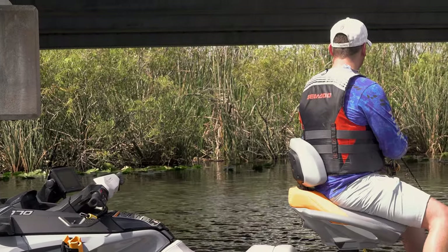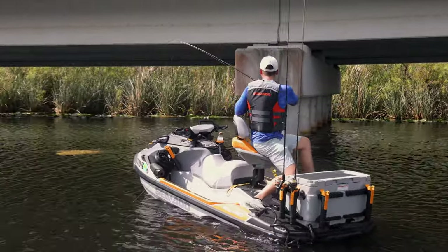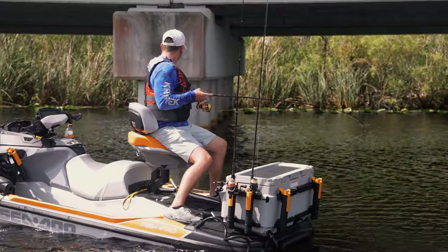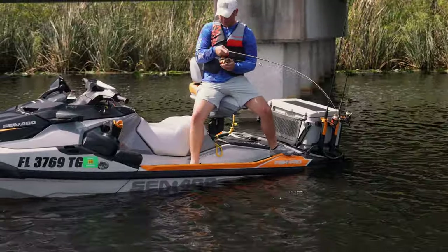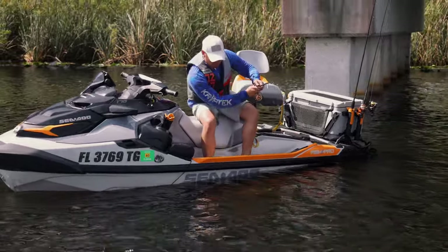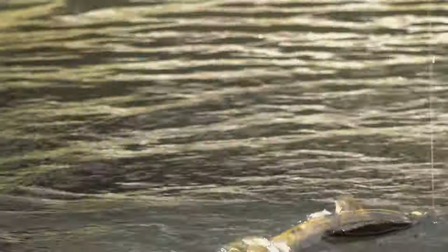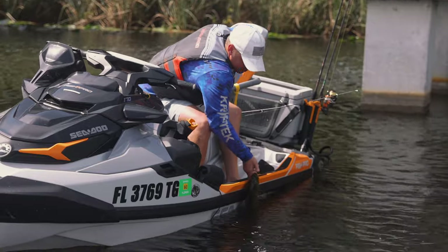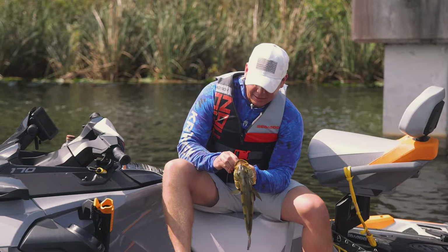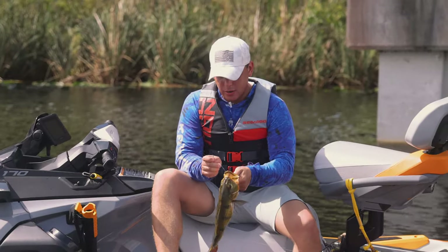There we go — that's a bigger one! Oh, he got the leader too. This is a much better fight. The way it ran, I could tell it peeled line. They're slimier than other fish it feels like. They pull harder, they're way more aggressive — they're like not done with you once they get out of the water, like a lot of the other ones.